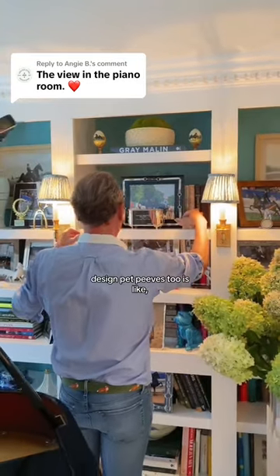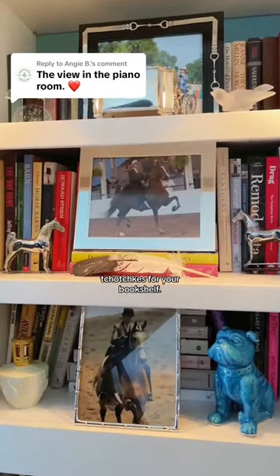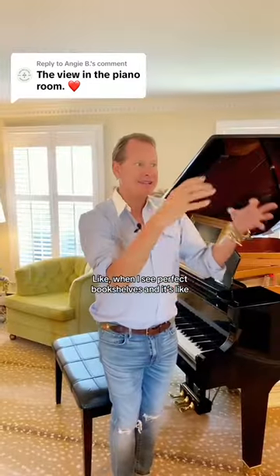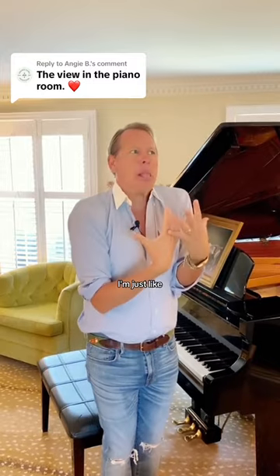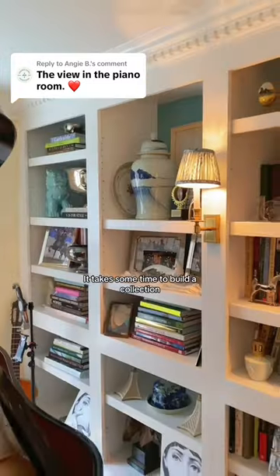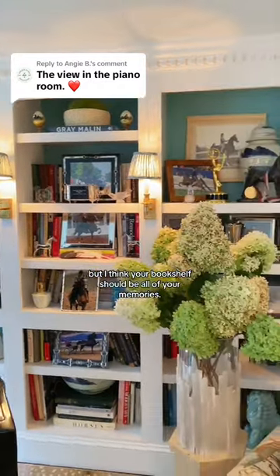One of my design pet peeves is if you have a bookshelf, don't go out and buy tchotchkes for your bookshelves. When I see perfect bookshelves and it's like a bowl and three beige books, that's not real. It takes some time to build a collection, but I think your bookshelf should be all of your memories.